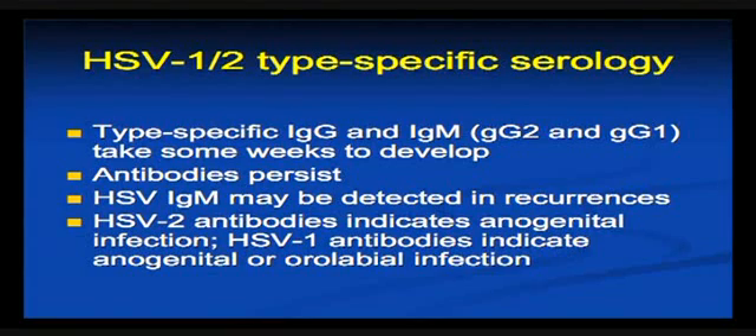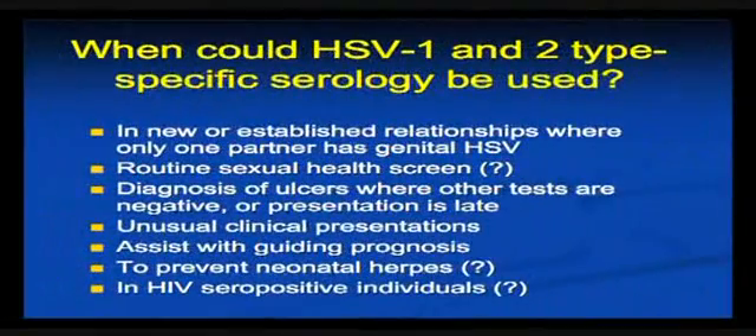If you have type 2 antibodies, that generally implies anogenital infection, whereas type 1 antibody — as we heard in the first talk — doesn't, because you still have to sort out whether this is something perhaps acquired in childhood as cold sores or a sexually transmitted infection in adolescence or adult life. When you might use these tests is open to lots of discussion, but those are some of the reasons why.